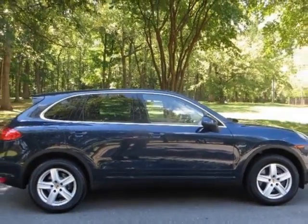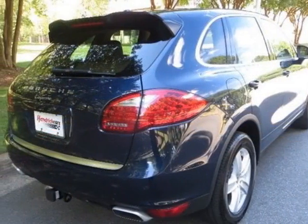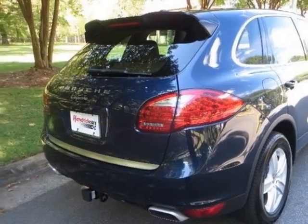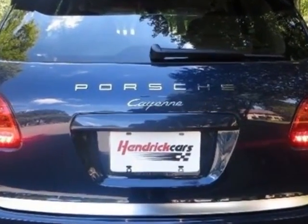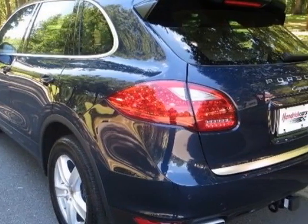This Cayenne boasts a 3.0 liter engine and has an 8-speed Tiptronic transmission. Another great feature is that this vehicle uses diesel.